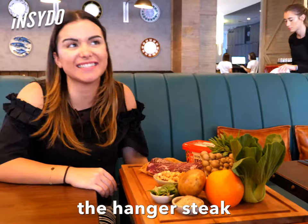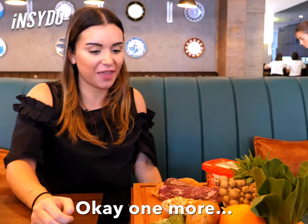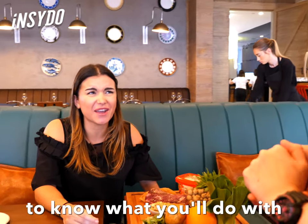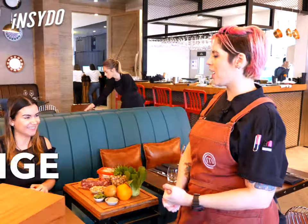Definitely the potato, the hanger steak, za'atar, mushrooms. Okay, one more. I'm looking at the orange. I think I'm going to choose the orange just because I'm curious to know what you'll do with it. Perfect. Challenge accepted.